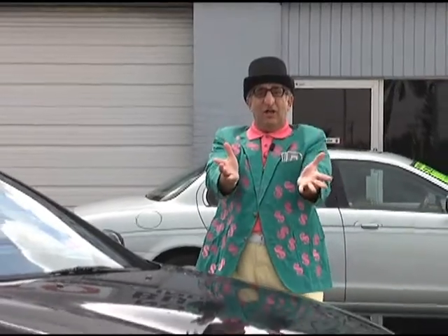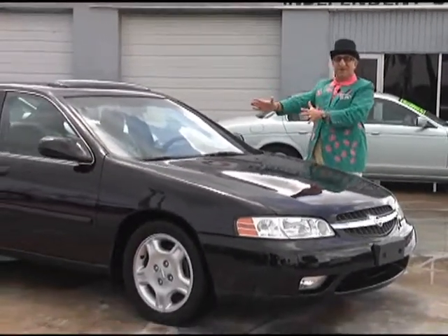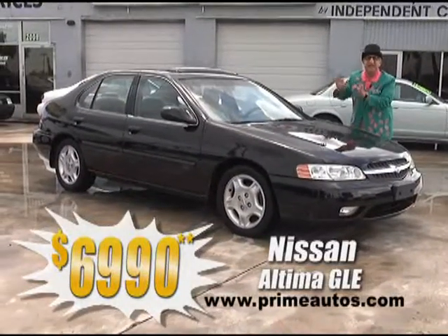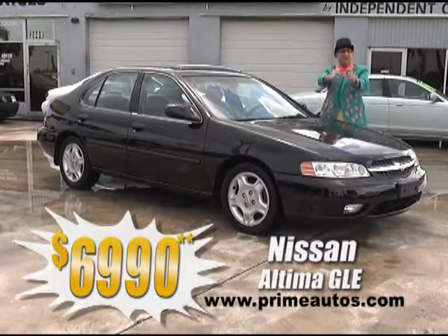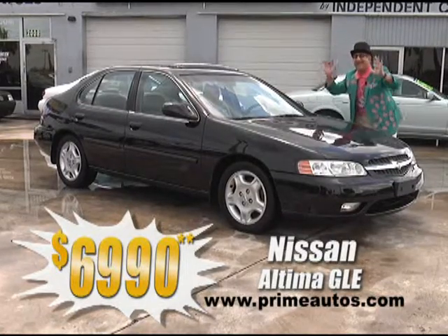Want style, luxury, and fuel efficiency all in one? Well, Prime Autos has this beautiful black Nissan Altima GLE loaded with luxurious leather, CD, alloys, moonroof, and more. And best of all, it's Deal Man priced at only $6,990.